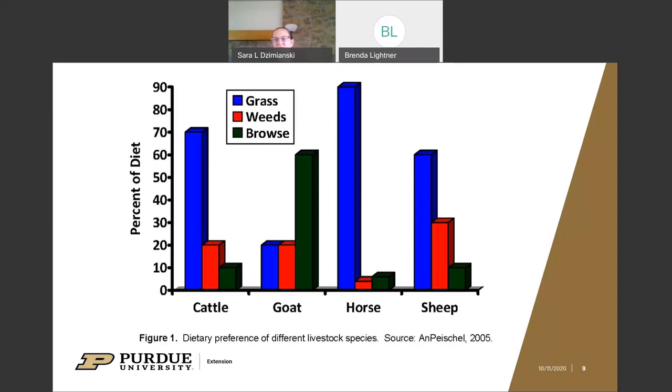Compared to other species, goats prefer browse and broadleaf plants much more than grasses — they actually prefer woody plants compared to cattle, horses, and sheep. Goats also have a higher nutritional requirement per pound of body weight and need more calories per pound of feed than a cow does. A lot of this has to do with their smaller body size — they don't have as big a rumen and can't make up for it in volume the way a cow can.